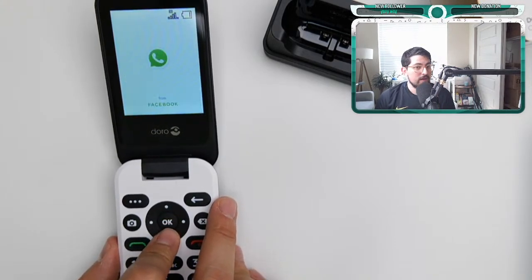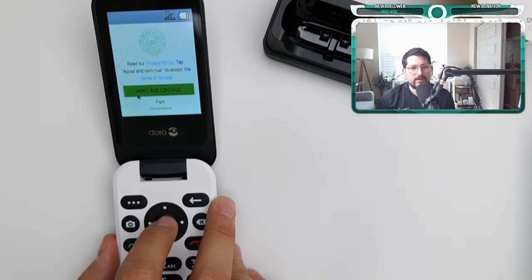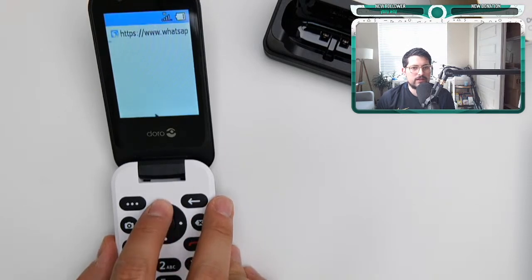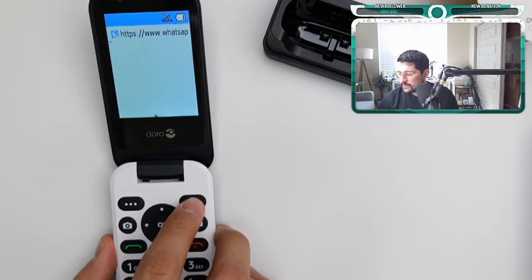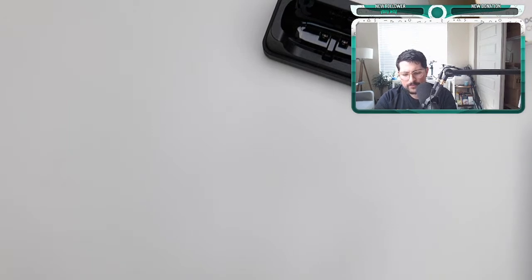I'll switch it to a T-Mobile SIM card and continue testing. WhatsApp does work apparently — and it does have a mouse for navigation. The version of WhatsApp is not the latest one, so I need to update it. Let me connect to Wi-Fi and see if we can download an APK or something like that to update the WhatsApp application.